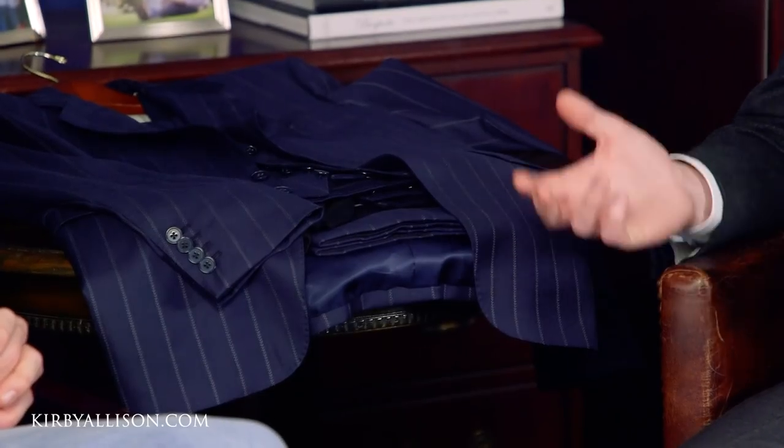This fabric is something that you wouldn't necessarily even see in a lot of books — it's something that Alan did in collaboration with Luciano at Carlo Barbera, so it's in and of itself really unique and singular, really reflecting that bespoke experience.